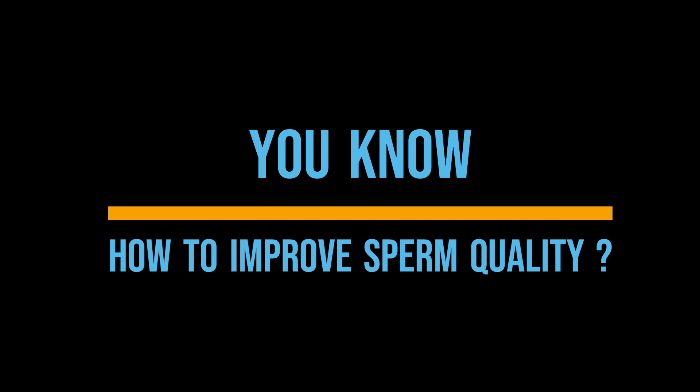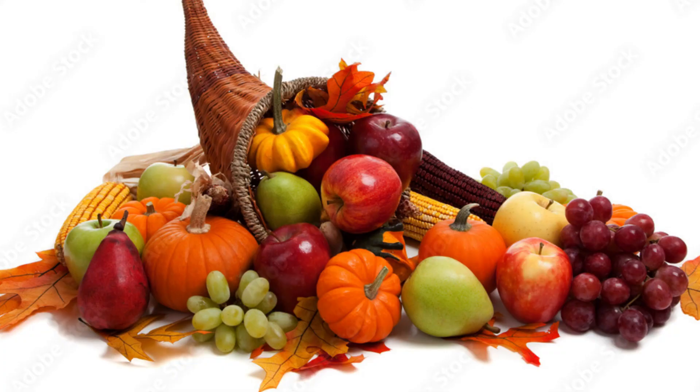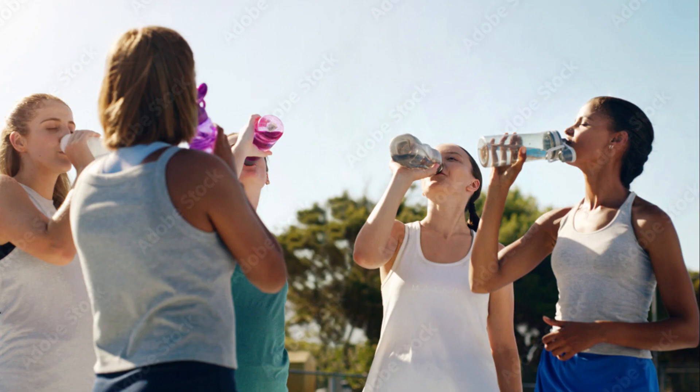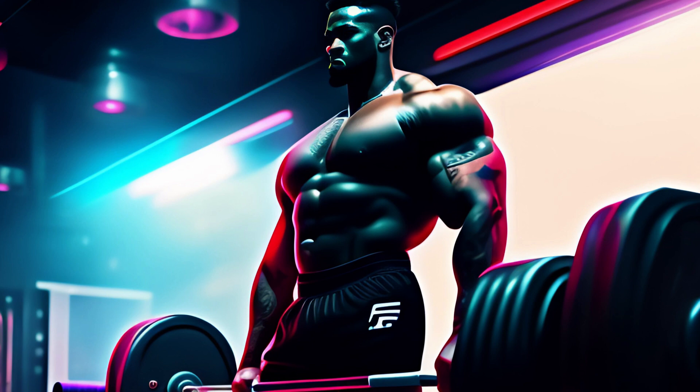Do you know how to improve sperm quality? 1. Maintain a healthy diet — eat a balanced diet rich in fruits and vegetables. 2. Stay hydrated — drink plenty of water to support overall health. 3. Exercise regularly — engage in regular physical activity.